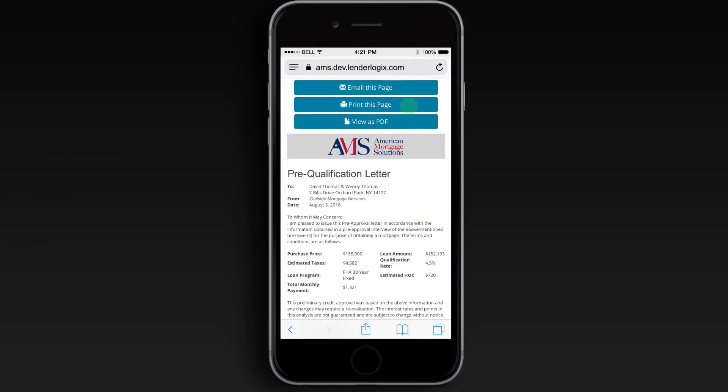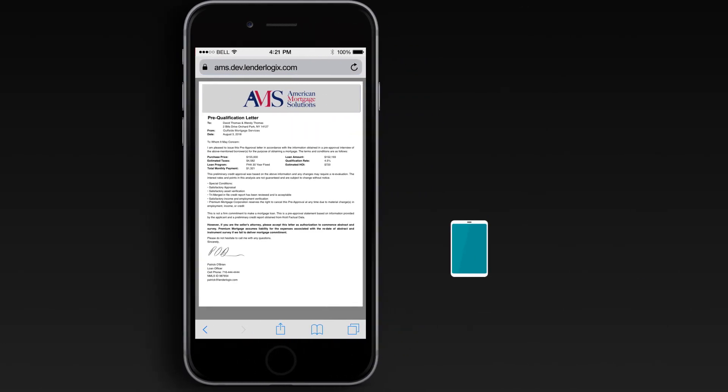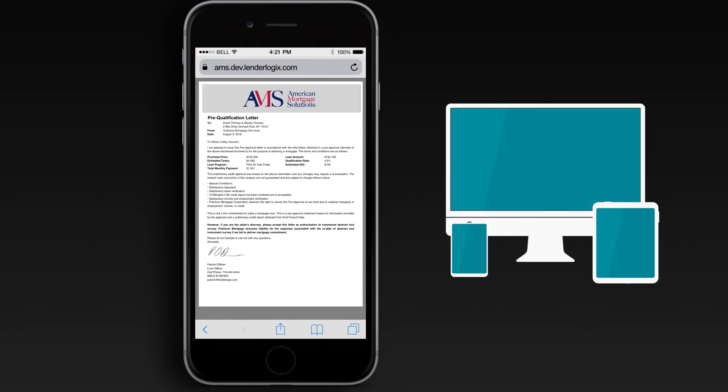You can email, text, or print your letter right from the app. And you can access QuickQual from any smartphone, tablet, or desktop computer, so you'll have instant access to all of your pre-qualifications wherever you are.